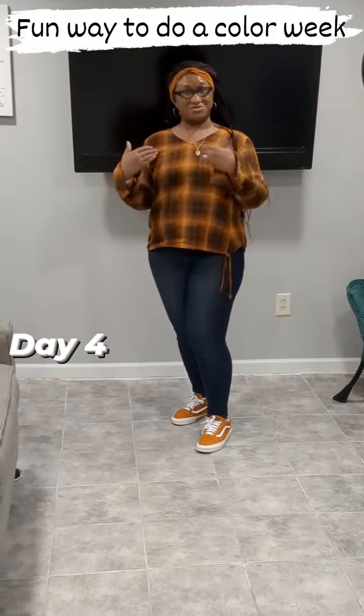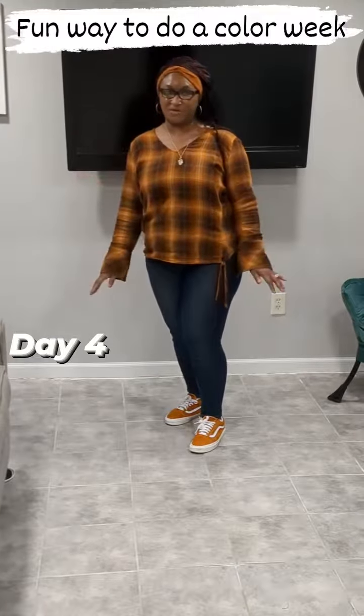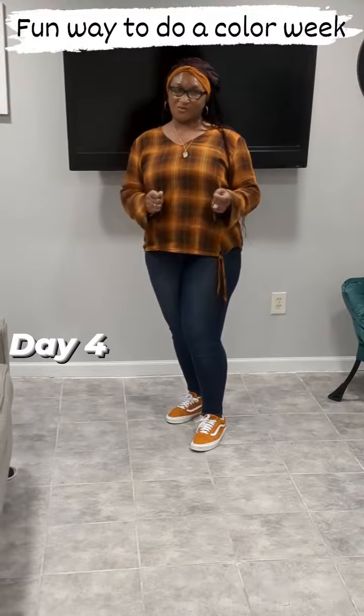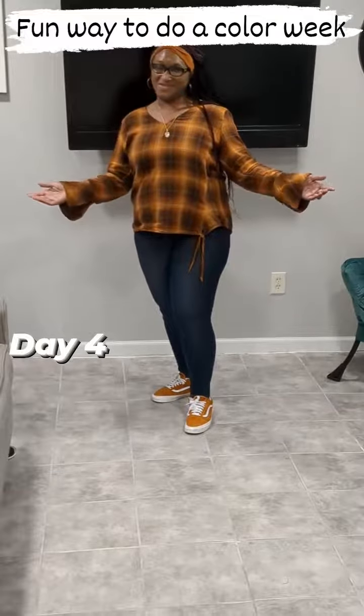You see what's going on here, right? This is a fun way that you can do colors. I'm a big multiple color fan because I can pull different colors out and make it work for how I want it to work. Day four, Color Weeks. Stay tuned.